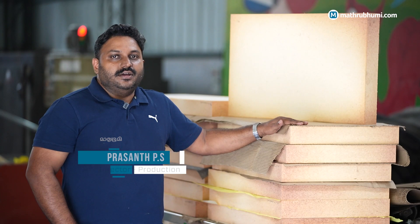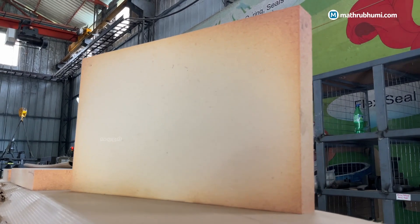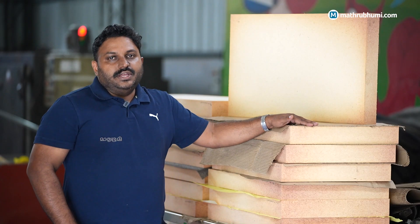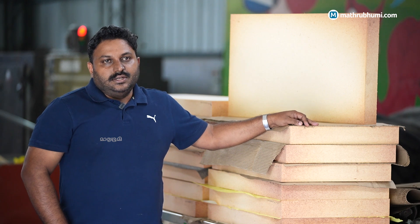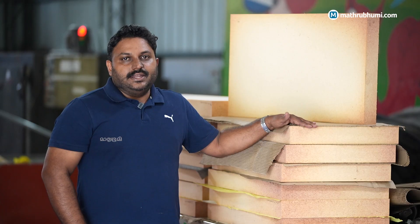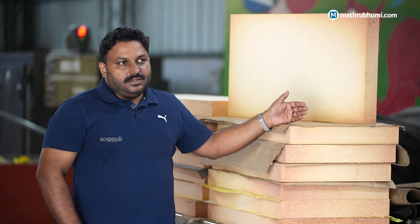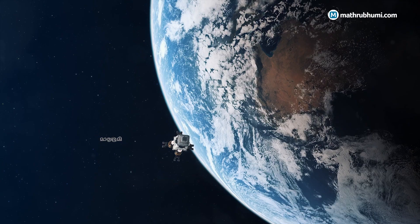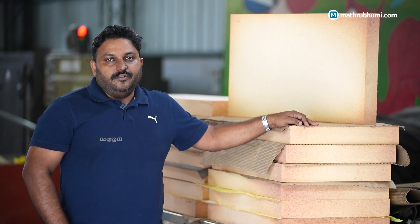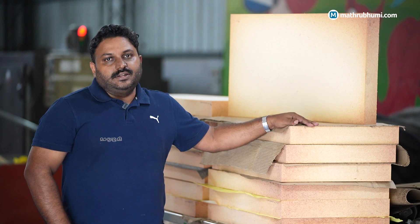These are low density ablative tiles that we are making for ISRO. The density of these is in the range of 0.5 g/cc, which is less than half of water. They can withstand around 3000 degrees centigrade on re-entry and are ablative — they erode away as they come into contact with the atmosphere, saving a lot of weight and in turn a lot of money.